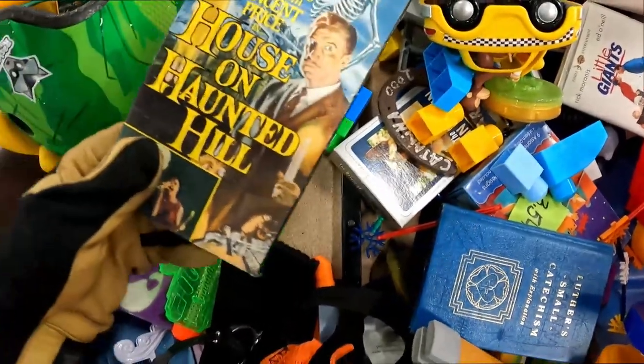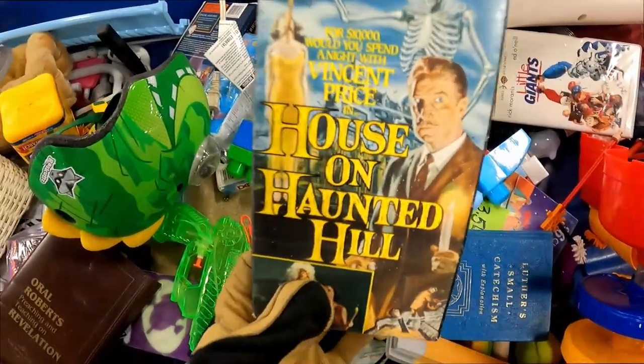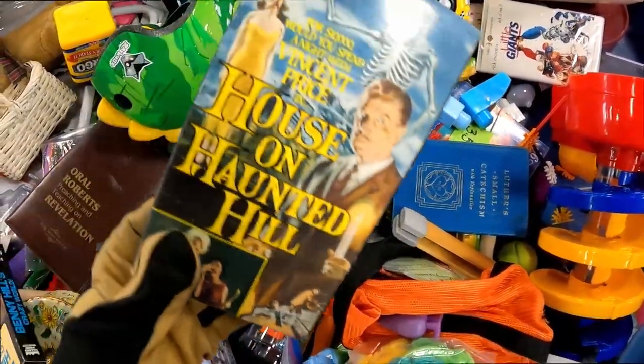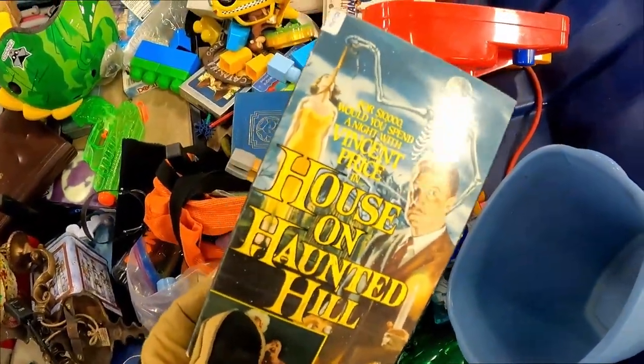Random VHS scattered about in this bin. We're actually looking for horror VHS — if any of you guys want to sell me some. I think this kind of qualifies as a horror VHS. We're doing something really cool with the channel with a bunch of horror VHS in October, so stay tuned for that. Let me know if this counts.